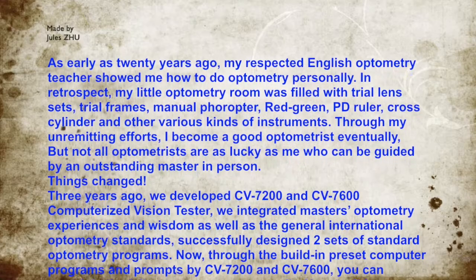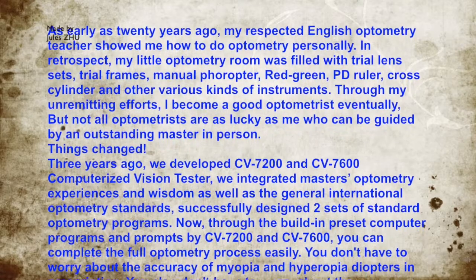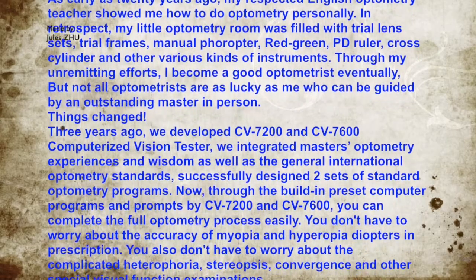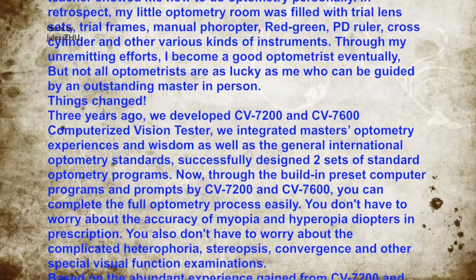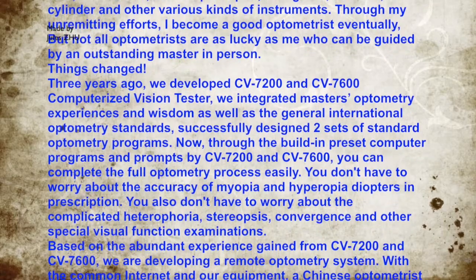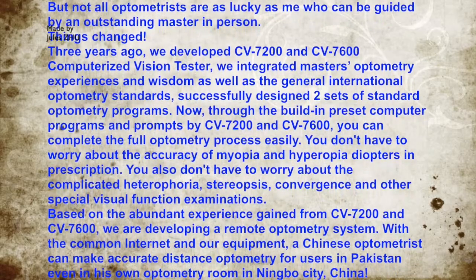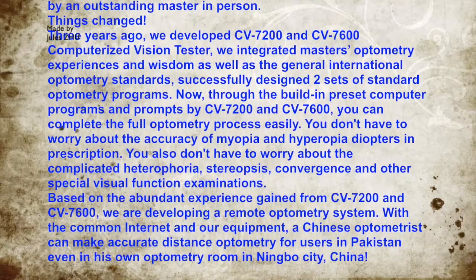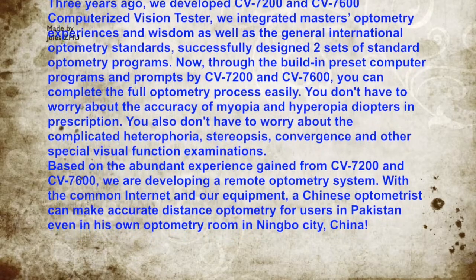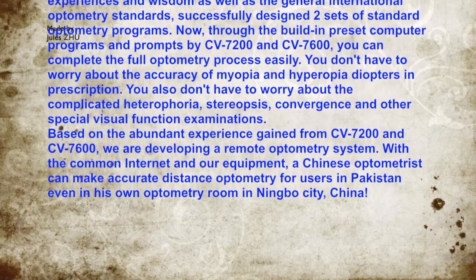Things changed. Three years ago, we developed the CV7200 and CV7600 computerized vision tester. We integrated the master's optometry experience and wisdom as well as general international optometry standards, successfully designing two sets of standard optometry programs. Through the built-in preset computer programs and prompts by CV7200 and CV7600, you can complete the full optometry process easily. You don't have to worry about accuracy of myopia and hyperopia diopters in prescription.